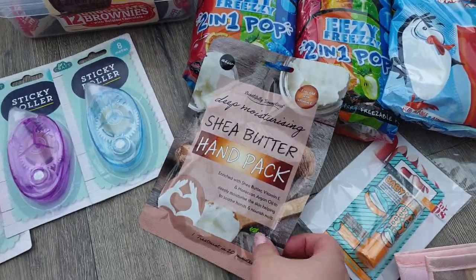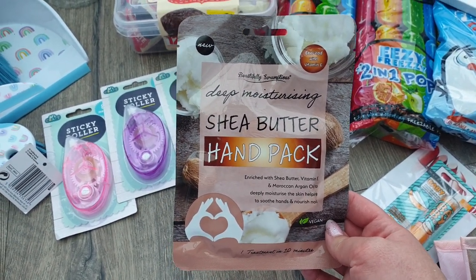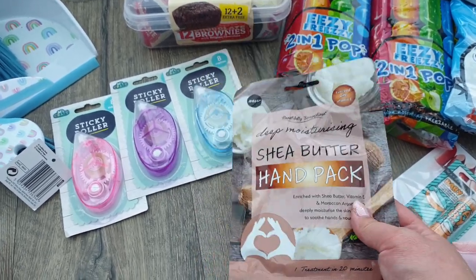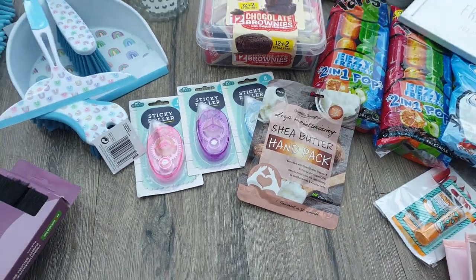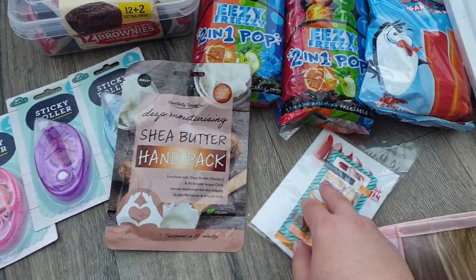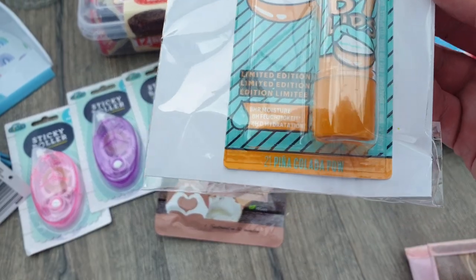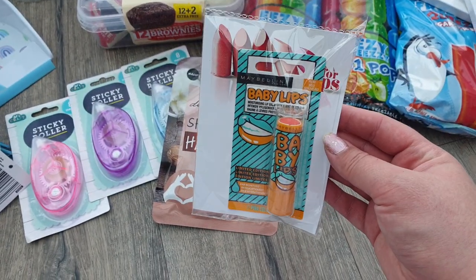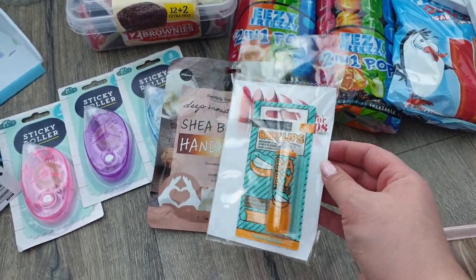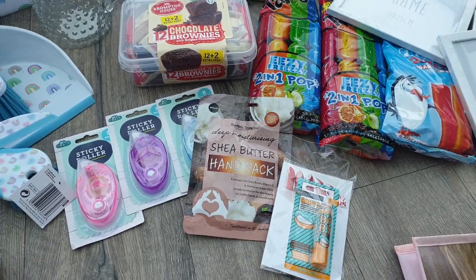I picked up a hand pack for myself because my hands are really dry at the minute. I've literally deep cleaned my entire house top to bottom — I did wear gloves but my hands are just a little bit sore. I've got face masks and foot packs upstairs but I just didn't have a hand one, so I can do the whole shebang. I also picked up this lip balm — I didn't really need another one, but it's piña colada and it's my favourite cocktail. It was only a pound and it's the Maybelline Baby Lips — I really like the formula for everyday use.